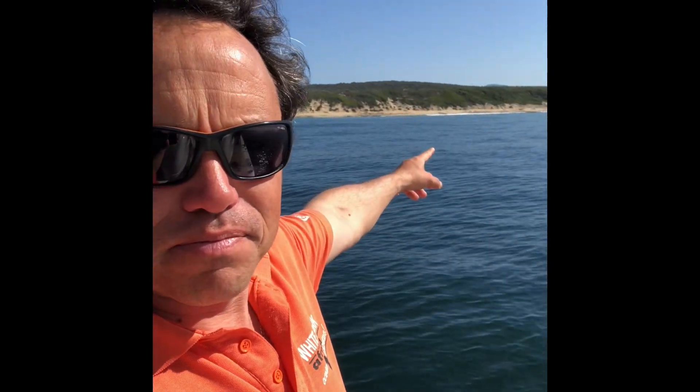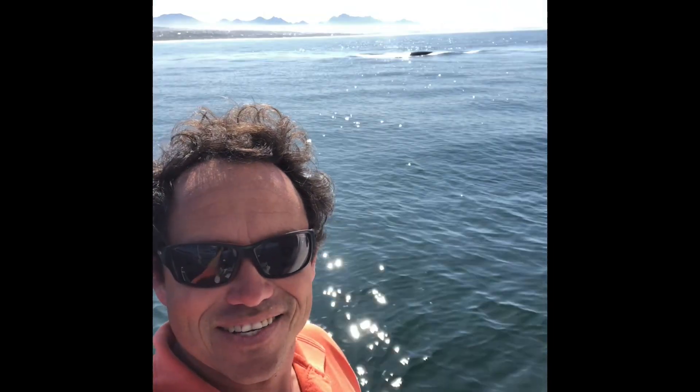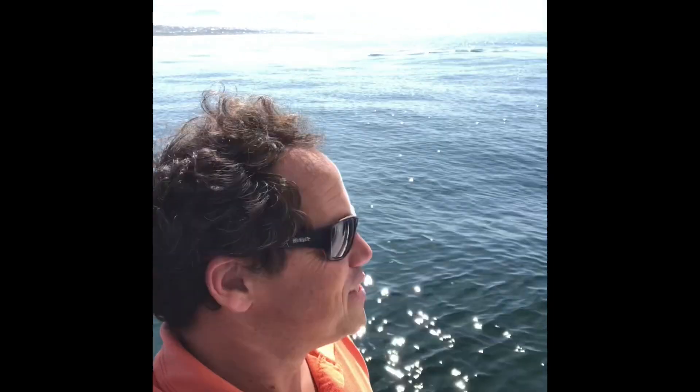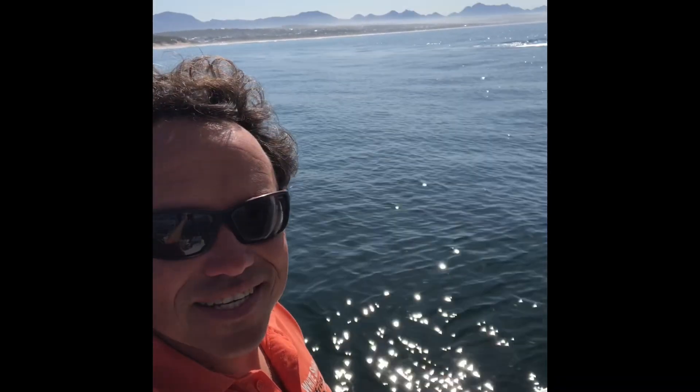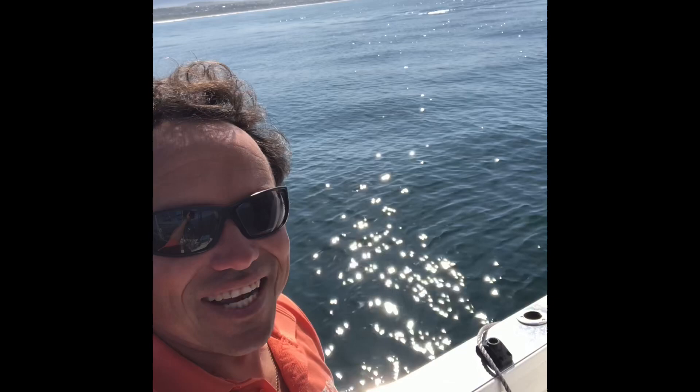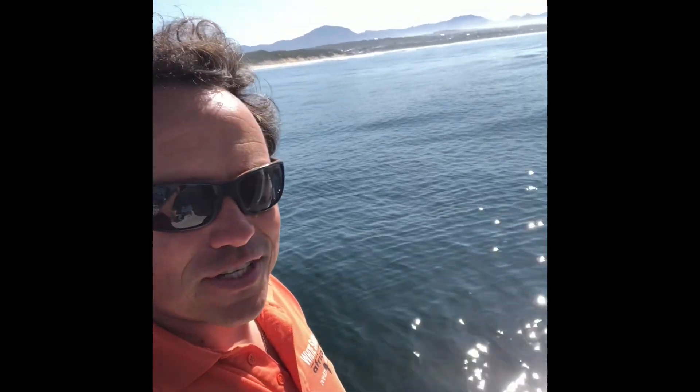Yeah, right over there near the shoreline you can see — that's the calf. Oh, here's the mother. Wow, she's so close. She's so beautiful. Oh my god, what a treat. This is really awesome. And best of all, I've got it all in 4K footage on my phone.